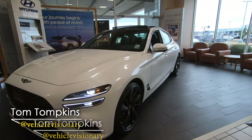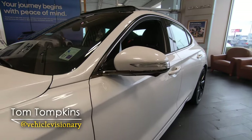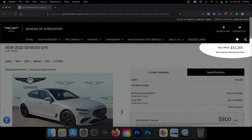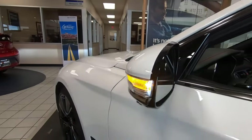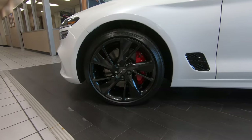Hi everybody, it's Tom from Vehicle Visionary and today we're making our first visit to Genesis of Shreveport to take a look at the 2022 Genesis G70, the 3.3T. This is a rear wheel drive car and it was an impressive experience to check out a new model we've never had our hands on before, and here is what you can expect.